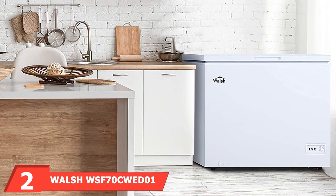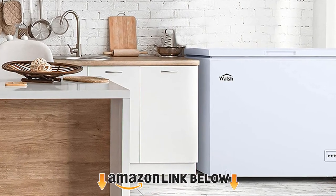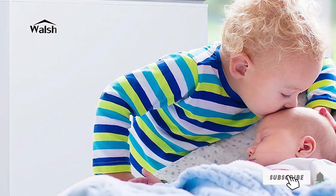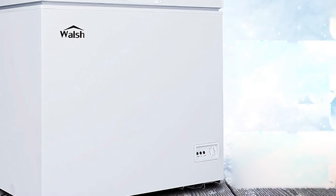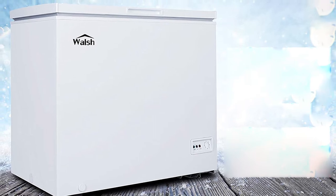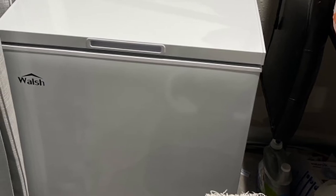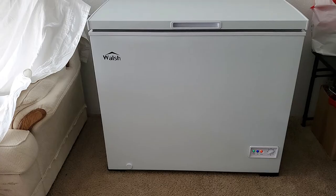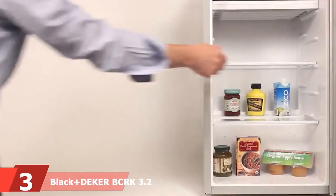At number two, we have the Walsh WSF7 manual deep freezer. The Walsh manual defrost deep freezer is 7.0 cubic feet with dimensions of 37.40 x 22.20 x 33.27 inches, offering a large capacity. Its temperature ranges from 10.4 to 11.2 degrees Fahrenheit, and its mechanical temperature control offers easy adjustments to keep things frozen. It features an indicator light that shows freezer status and wire baskets for easy access to frozen food, all while keeping energy consumption low and taking up minimal space in your bedroom, office, or garage.